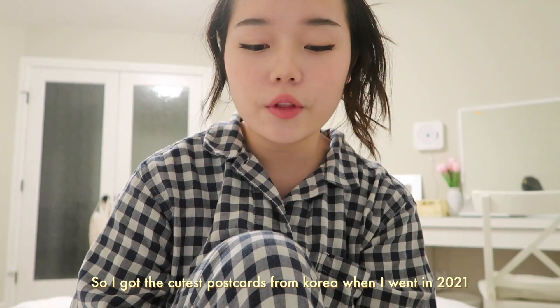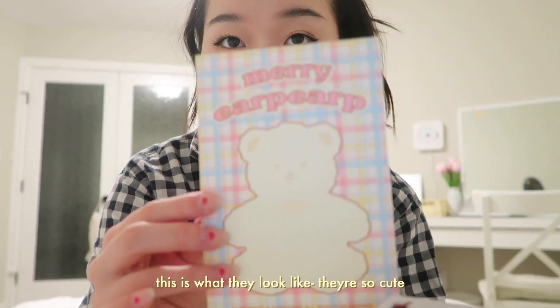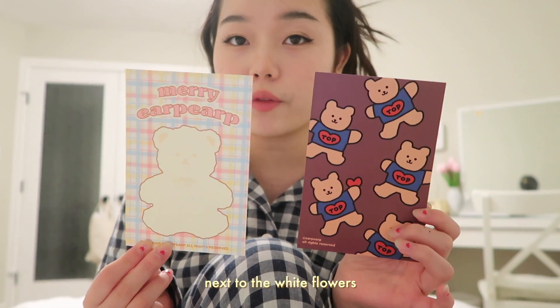I got the cutest postcards from Korea when I went in 2021. They're so cute — I'm gonna put these two up next to the white flowers.